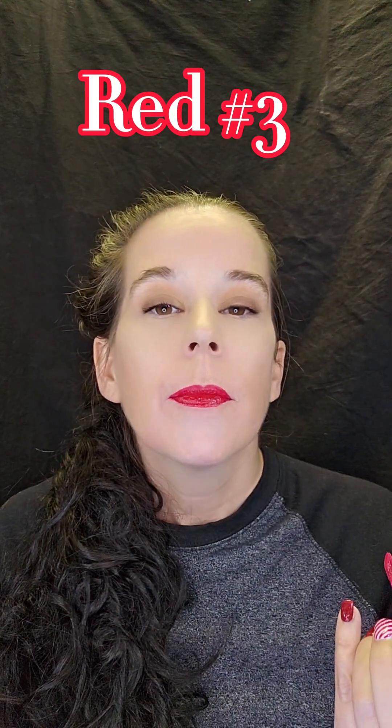I like the formula, I like the color. I actually like this one — creamy formula, glossy. It does come off on the teeth though, which is not a good thing. I might have put a little too much on. Still, it's one of my favorites, so this is a maybe.